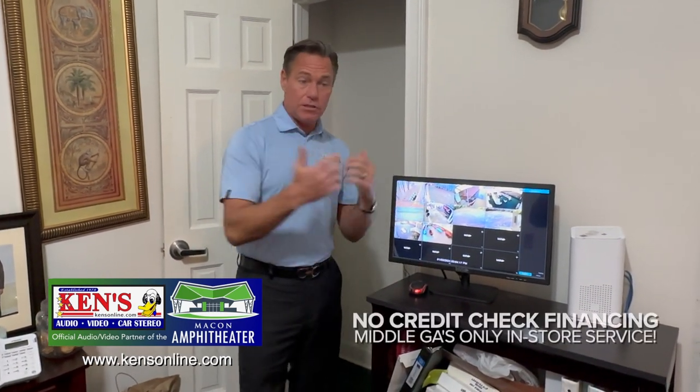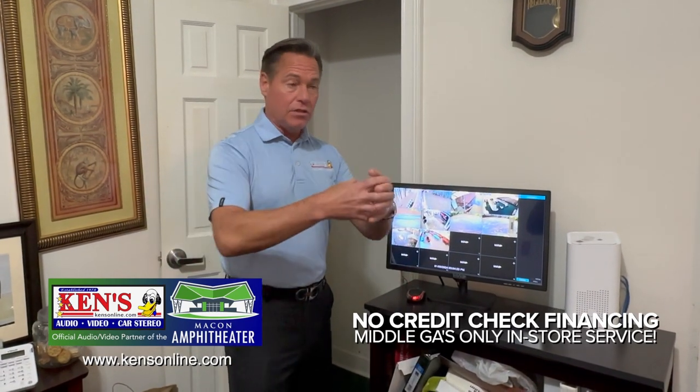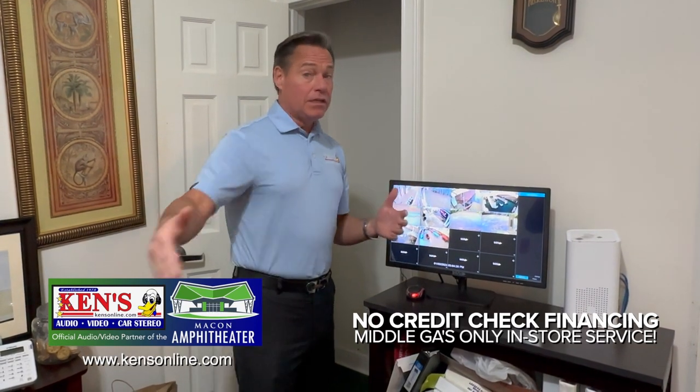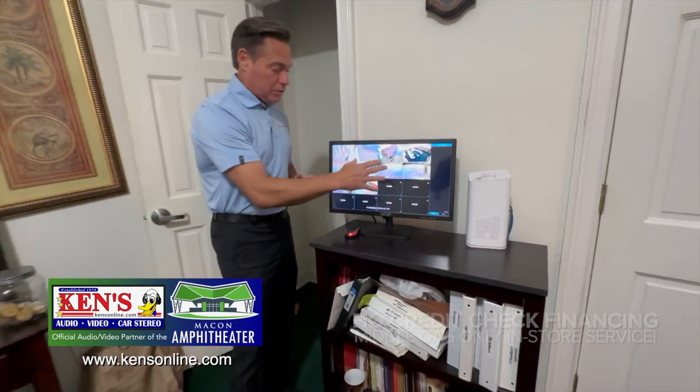When we do security cameras, especially for a building like a church or bank or government building, you have an exterior view and an interior view — it's important to have both. In churches, there may be two or three days before somebody's inside, so you need a big hard drive to record any and all traffic that comes through your parking lot.